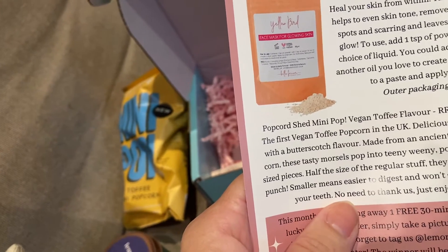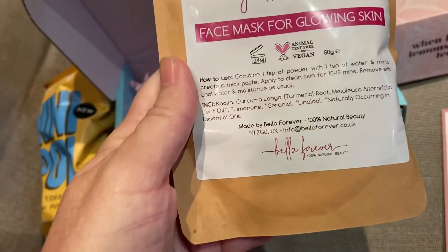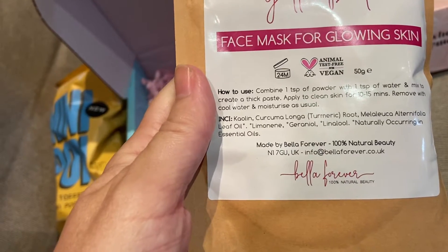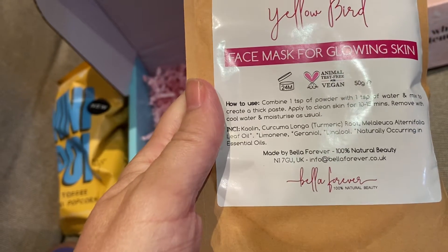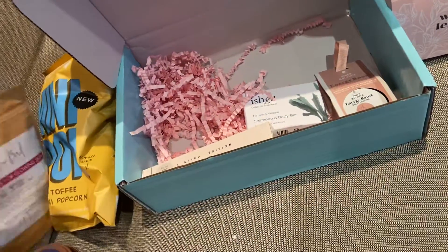The outer packaging is biodegradable. It's £14.99 with 50 grams inside, animal test free and vegan. Can't wait to try that — looks good!